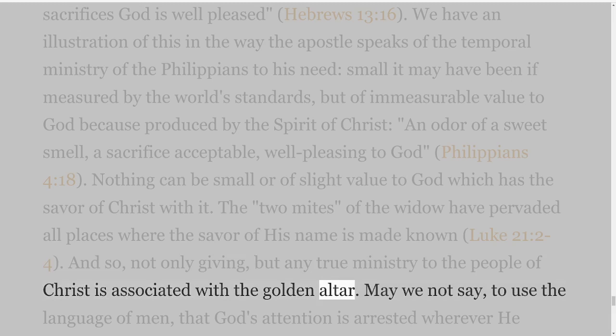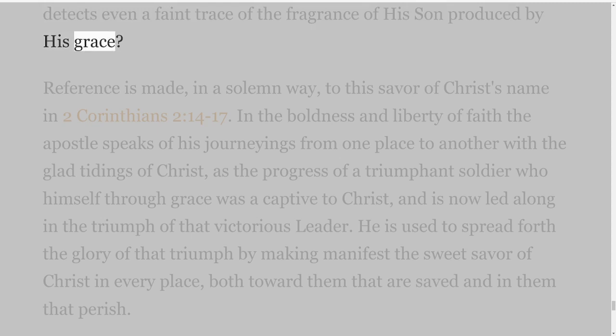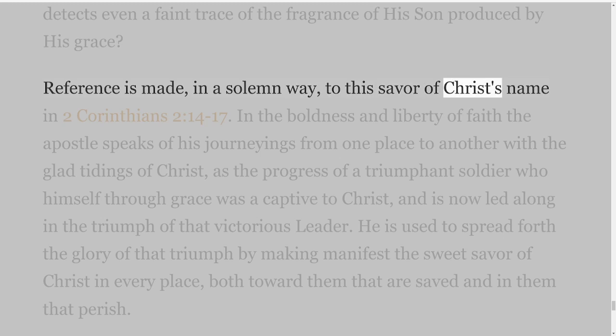May we not say, to use the language of men, that God's attention is arrested wherever He detects even a faint trace of the fragrance of His Son produced by His grace? Reference is made, in a solemn way, to this savour of Christ's name in 2 Corinthians 2 verses 14-17.